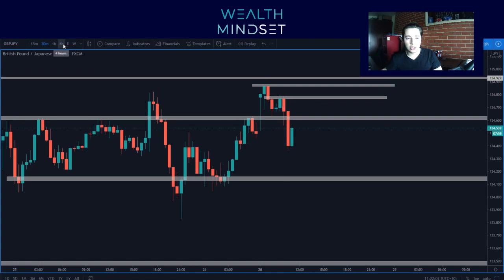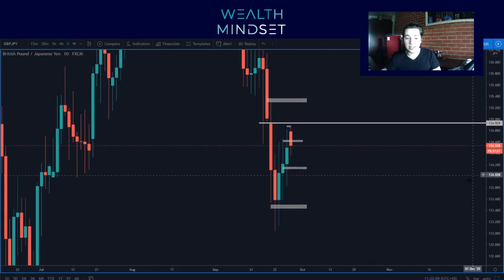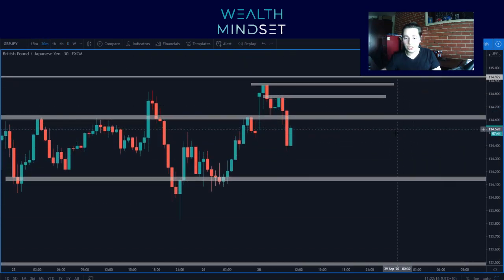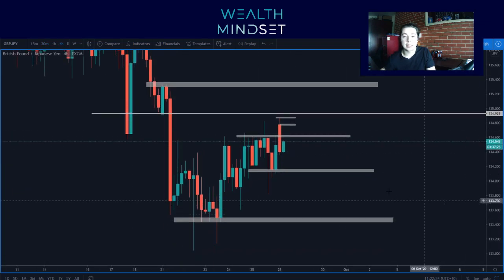You've got to understand, the 4-Hour is telling us fake out. The Daily's telling us wick down — it looks like it's just a wick down to continue up. And the 30 minutes is kind of telling us fake out as well. But I'm going to wait to see this Daily. If this Daily's still bearish by pre-New York, then I'll be comfortable enough to say okay, this is probably going to continue heading down.